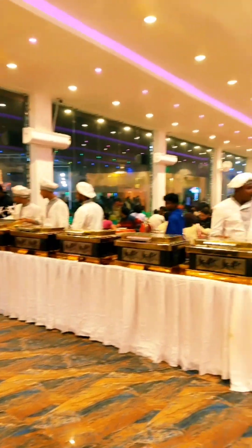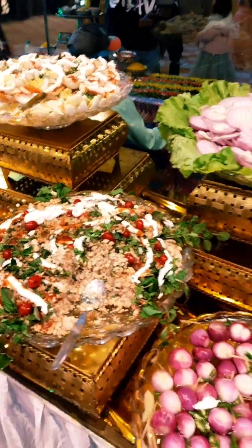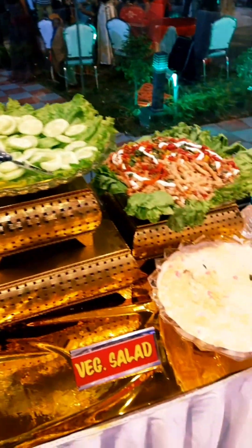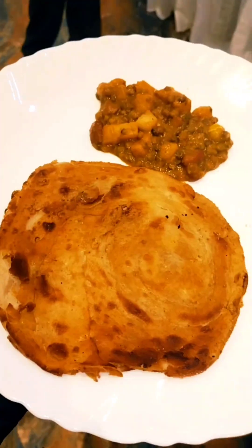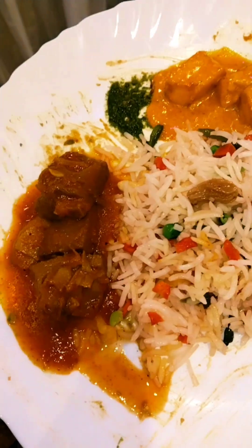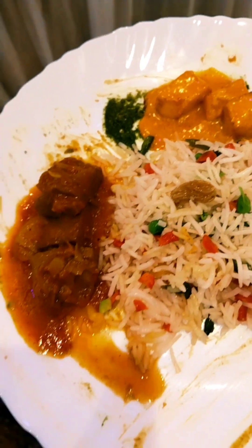We have come to the buffet counters. First I tasted the salad, then I had fried rice along with more salad. I tried several items from the buffet including different salads.